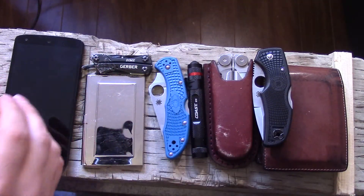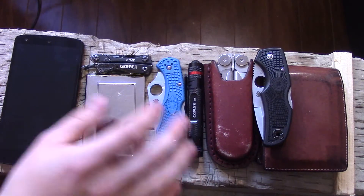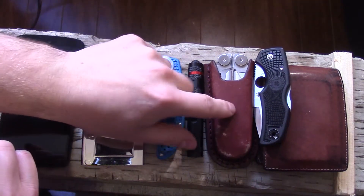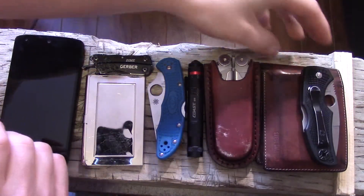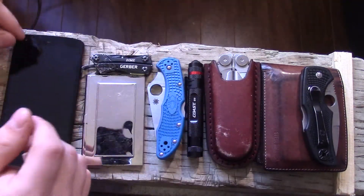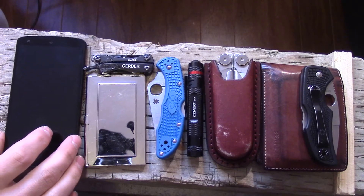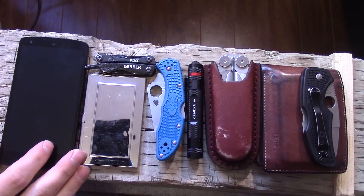Anyway guys, that's my EDC update. If you have any questions or want to know anything about any of these items, I should have a review coming soon on the Leatherman Wave — highly recommend it. If you have any questions, comment down below, please like the video and give it a thumbs up, and we'll see you in the next one.